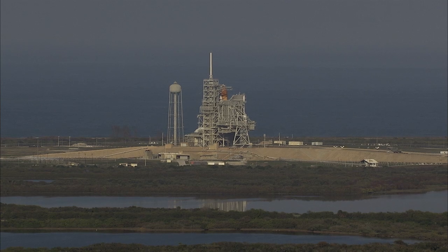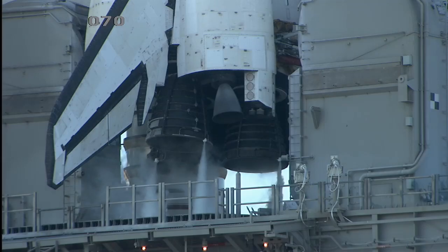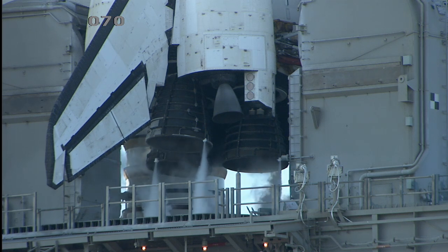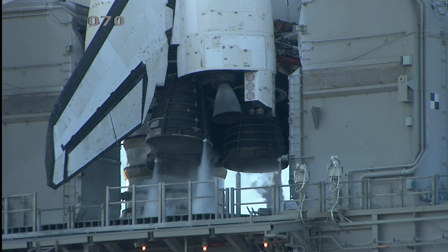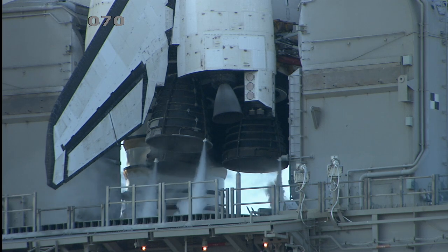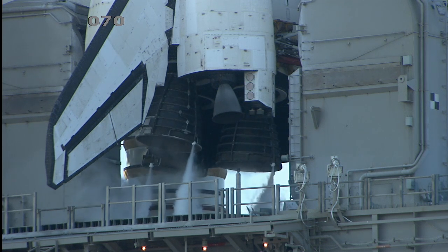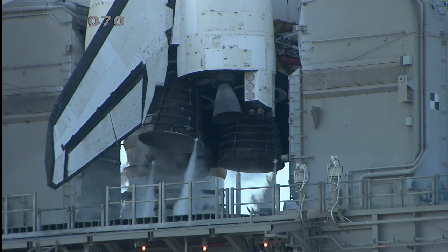T-minus 4 minutes and counting. The final helium purge of the three main engines is underway in preparation for main engine start. Range is go for 10 minutes, NTD. Range status is go for launch. We are go. Final test of the flight control surfaces is underway. T-minus 3 minutes and 30 seconds and counting. Final aero surface checks are complete.